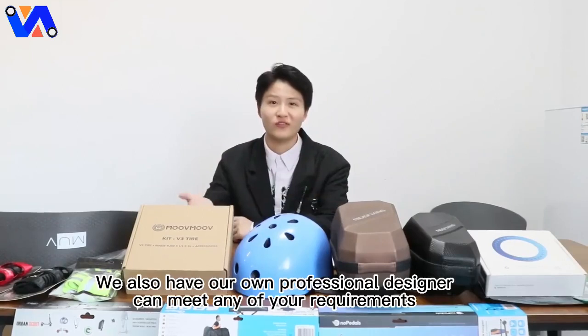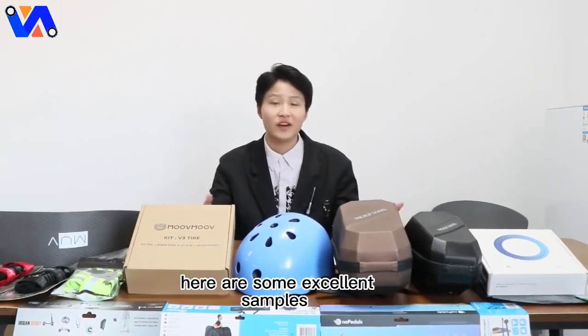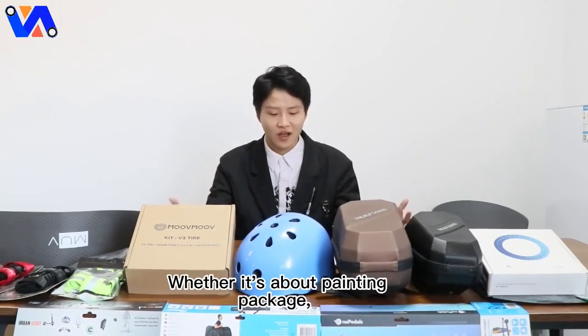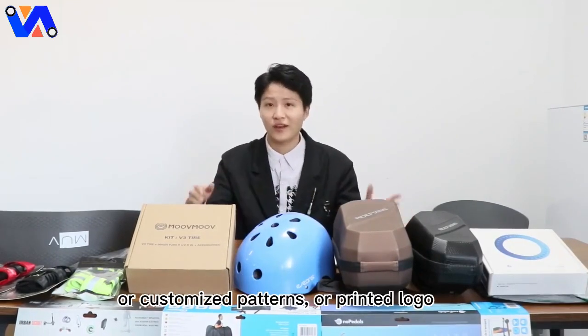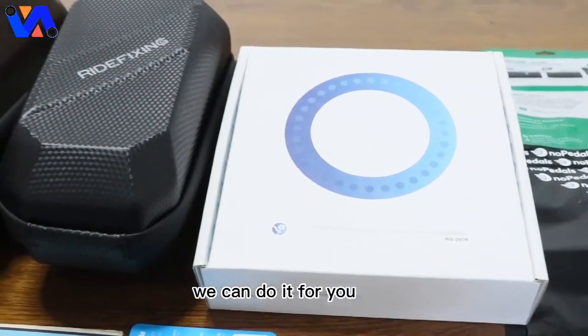We also have our own professional designers who can meet any of your requirements. Here are some excellent samples — whether it's about painting, packaging, customized patterns, or printed logos, we can do it for you.